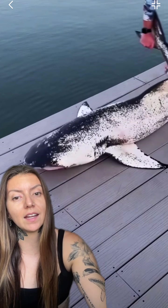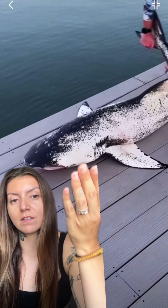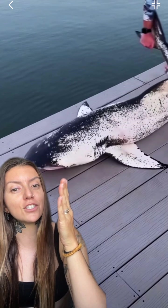There are some sources that say piebaldism can actually have other genetic deformities and negative effects on the individual, but for this specific shark it looks pretty healthy. Obviously I can't tell what's going on internally, but this is something that is so incredibly rare — being able to see a documented case of it is so freaking cool.